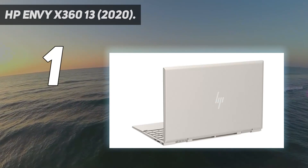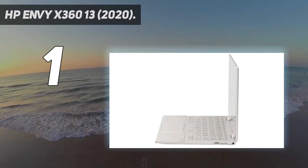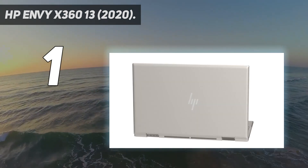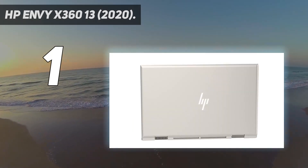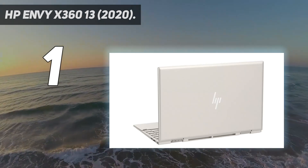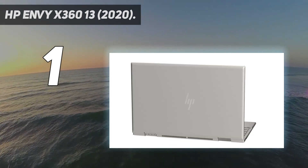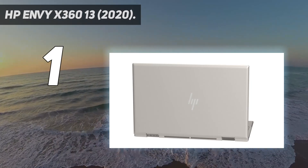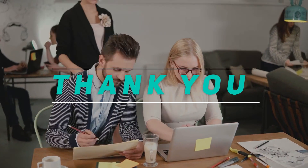The Envy x360 13 also has a bright, vivid 13.3-inch diagonal FHD 1920x1080 multi-touch IPS edge-to-edge Gorilla Glass display with HP Sure View integrated privacy screen, 8GB DDR4 SDRAM, 512GB PCIe NVMe SSD, Intel Iris graphics, audio by Bang & Olufsen with dual speakers, a full-size backlit keyboard with fingerprint reader, Windows 10 Home, battery life up to 11 hours 45 minutes, Wi-Fi 6, Bluetooth 5, and Thunderbolt support. Check the video description for the latest prices.